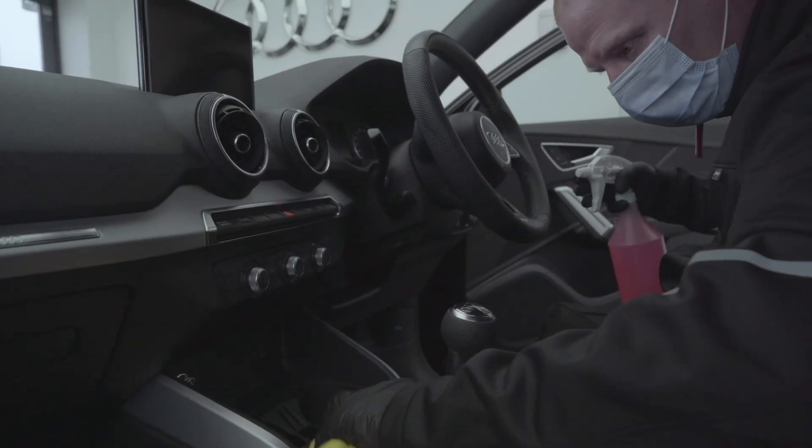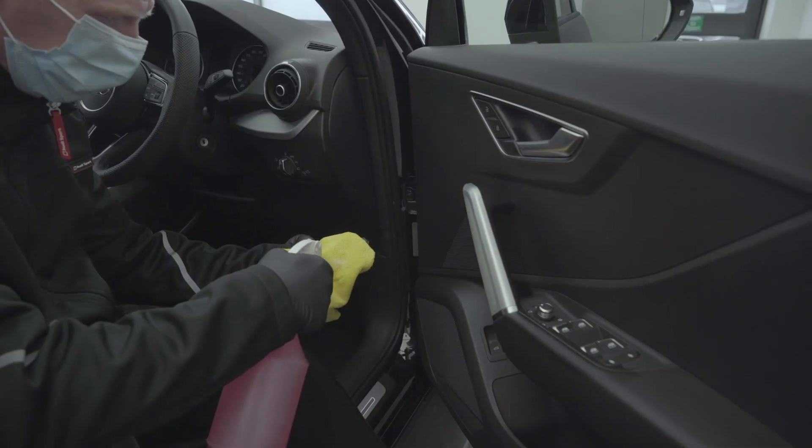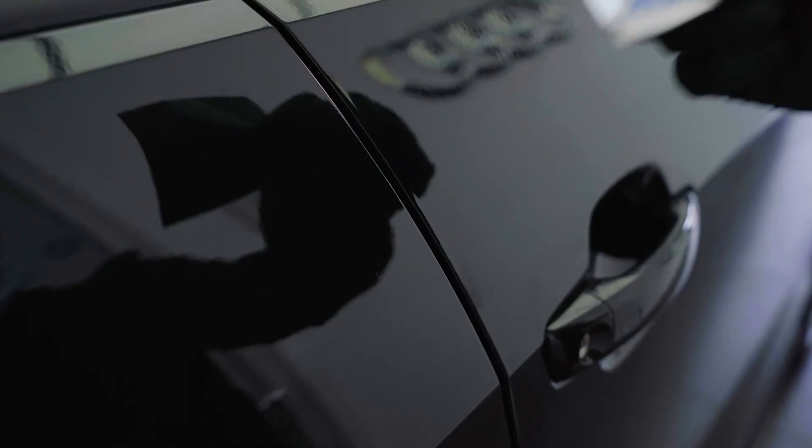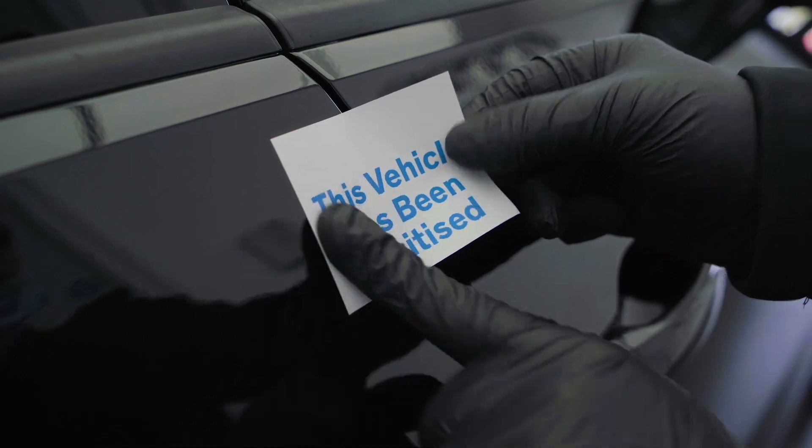Now is a great time to inform customers that the vehicle will be prepared and sanitized in line with government guidelines before they take a look at it. This can help encourage a test drive, as it gives them the confidence that the vehicle has been thoroughly cleaned.